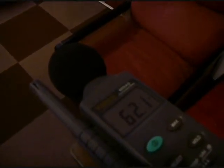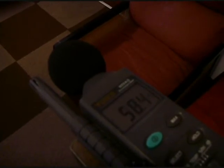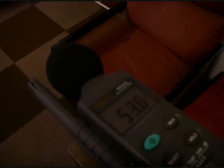We now re-measure the background ambient noise level, and from this you can see that it is 33dB.